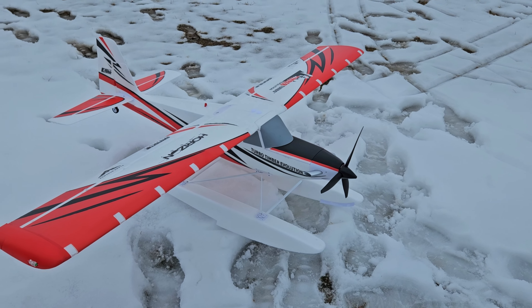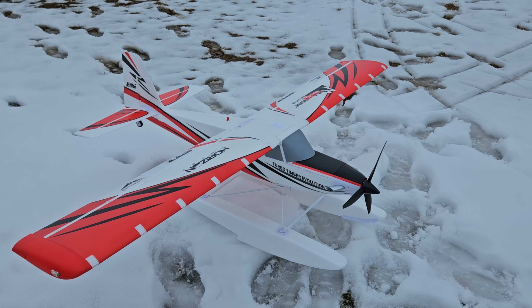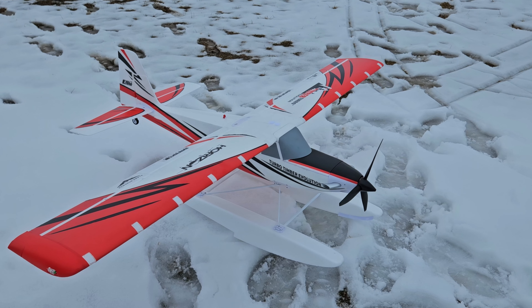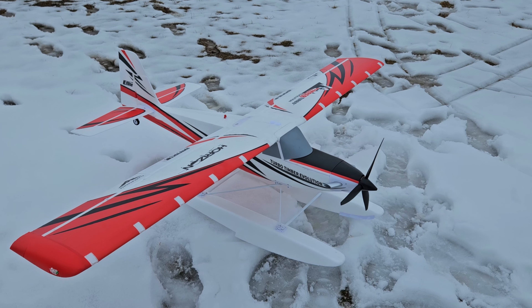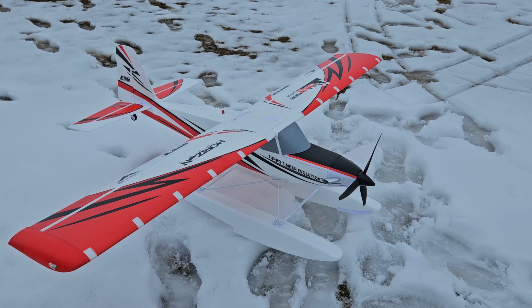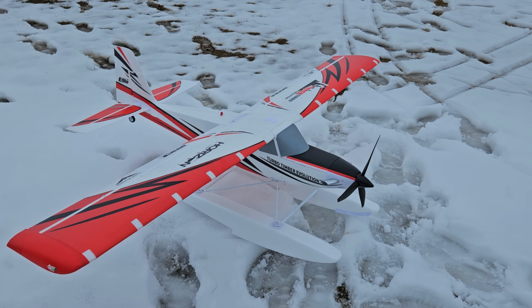If my buddy Mark D wants to go and do some water flying — he has a canoe — so if something happens we can go retrieve the plane. But again, I just want to show that YouTube. Thanks for watching. Like and subscribe, hit the bell. Mark with Ultimate RC.